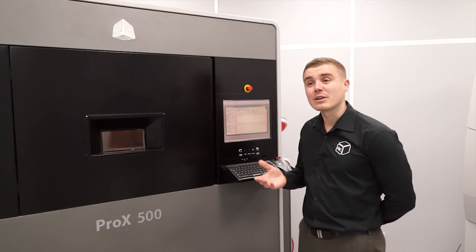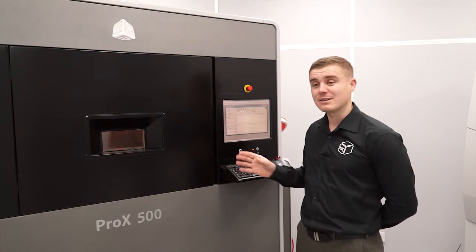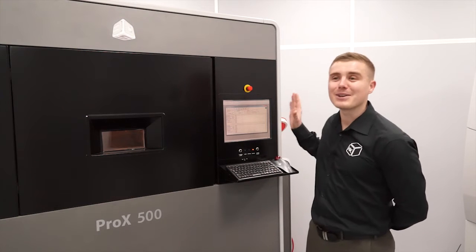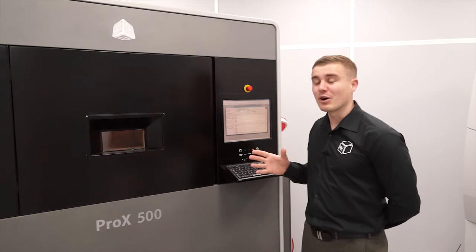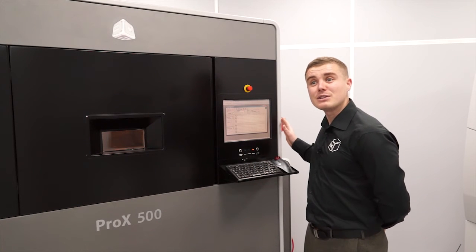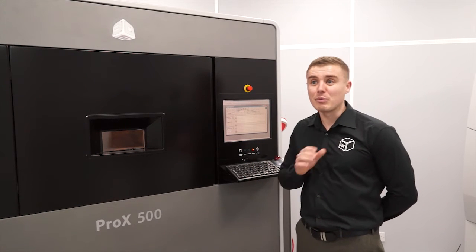I've had the pleasure of meeting the guy in the US who designed this machine. He's worked for 3D Systems for 20 years and every panel on this machine is designed with the operator in mind. You can get in there and do anything you need to with ease and minimal effort.